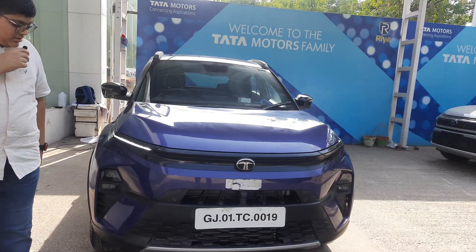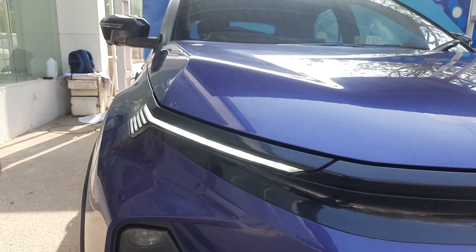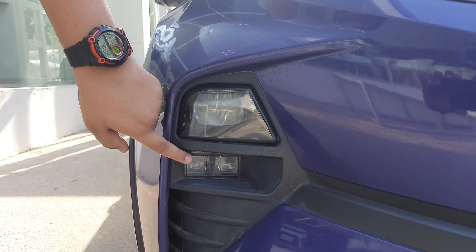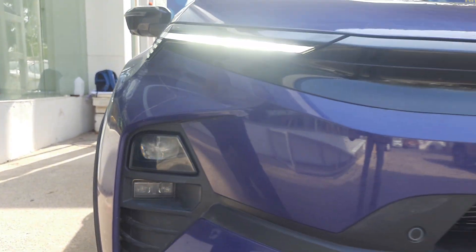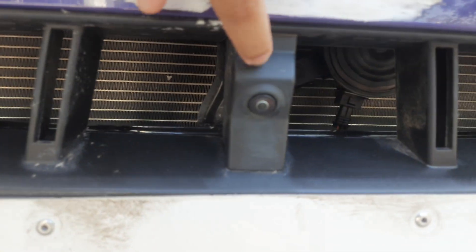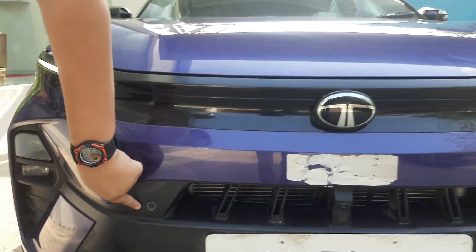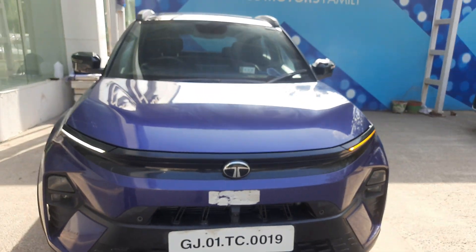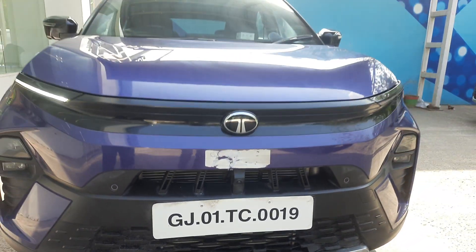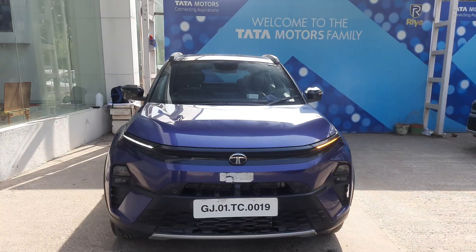When we come to the front, we can have a look at the sequential LED DRL which look great. Beneath it, we get projector LED headlamps, and below that we get LED fog lamps. We also have a look at the front parking camera for the 360-degree camera coverage and the front parking sensors. There is also a machine grille beneath it. Overall, the car looks very futuristic with cuts and curves in the front.